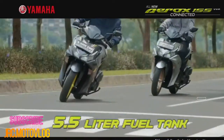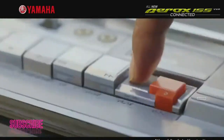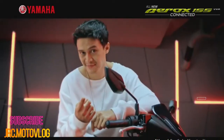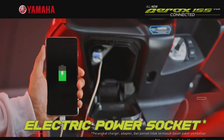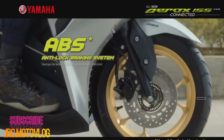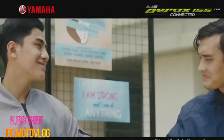Launched in the Indonesian market, the new Aerox features larger LED headlights, giving the scooter an all-new front fascia. On top of that, the front fairing has been redesigned to give a more premium and sporty look. Moving towards the rear of the scooter, a restyled LED tail light enhances the scooter's style even further.